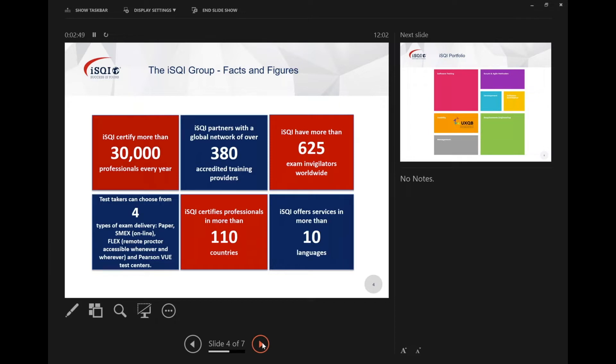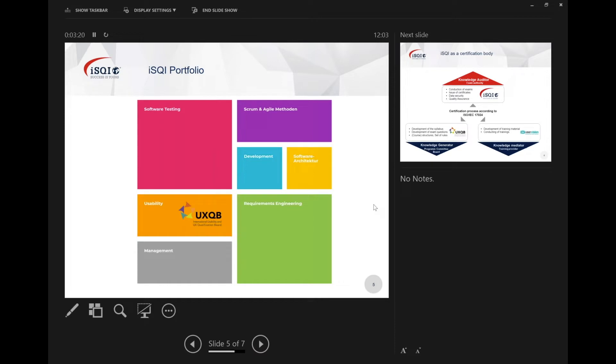Annually we certify more than 30,000 professionals around the world. We have 380 accredited training providers working with us and a pool of around 625 expertly trained invigilators around the world who invigilate exam sessions after training. We're delivering via Pearson VUE and some exams are available via remote proctor. We're certifying in about 110 countries in 10 languages. Our portfolio covers the software development life cycle from requirements through to testing, and our usability curriculum is mostly focused around the UXQB. Chris will touch on those certifications towards the end of his presentation.